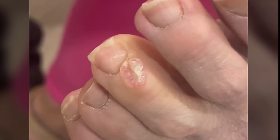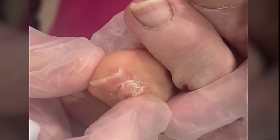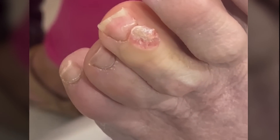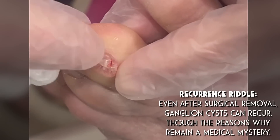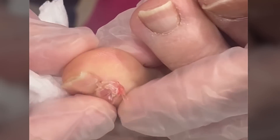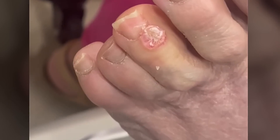Joint fluid is clear and gelatinous and very sticky and slimy — that's what is inside your joint to help lubricate it and make it function. Wow, there's a lot of extra skin there. This is probably the largest one I've seen on a toe before. There's just a little bit more in there. There we go. Perfect. There you have it — a draining of a ganglion cyst.